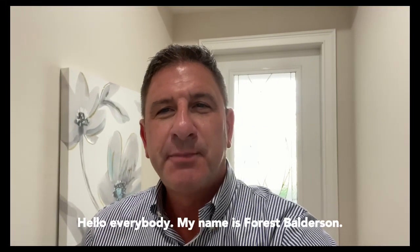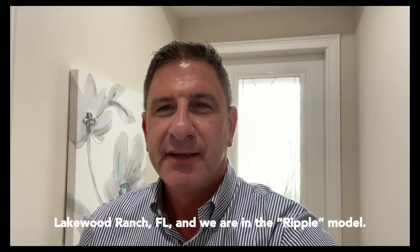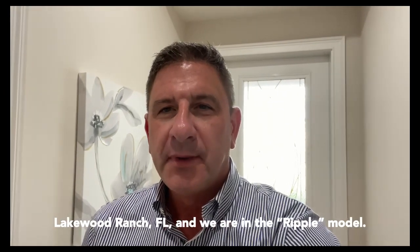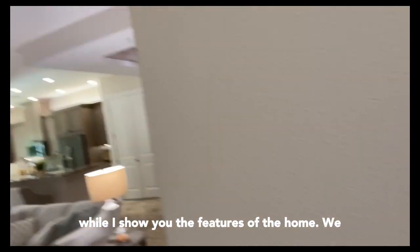Hello, everybody. My name is Forrest Balderson. I'm the sales manager here at Hidden Creek at Lakewood Ranch, Florida, and we are in the Ripple Model. I'll tell you a little bit about our community while I show you the features of the home.